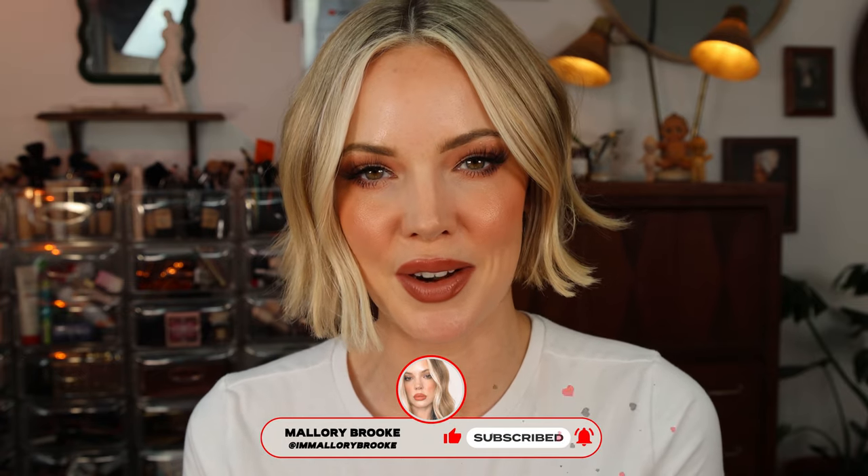Hi, I'm Mallory Brooke, makeup artist and content creator here on YouTube. Today I want to talk about my current favorite spring blushes that are getting me in the mood for spring. I've already filmed this video and the mic went out. Second time is the luckiest time.